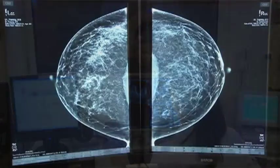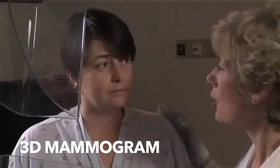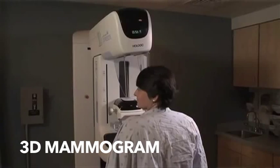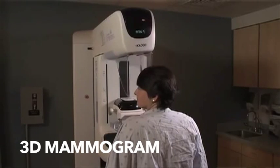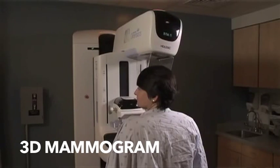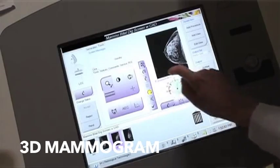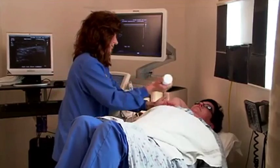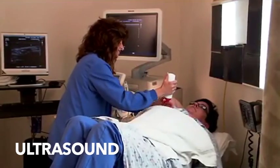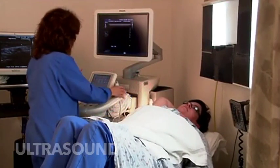Another option, becoming very widely available now, is tomosynthesis — the so-called 3D mammogram — where we can find distortion and some cancers much better. We can see within a very thin slice of the breast whether there is a mass or not, and that can help us find cancers. Another test I've been very much involved with is ultrasound, which is very good at seeing through dense tissue.